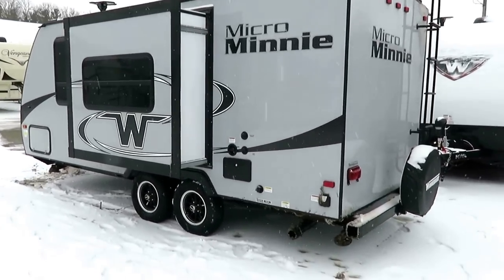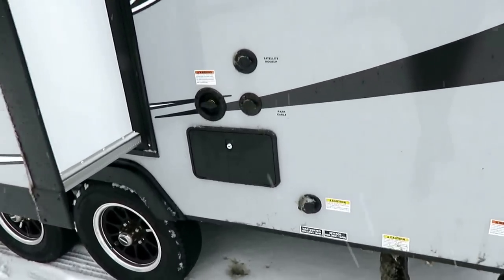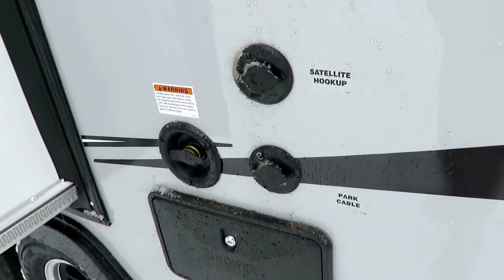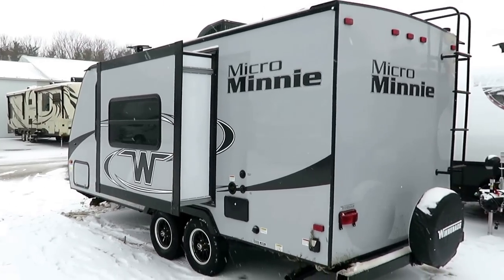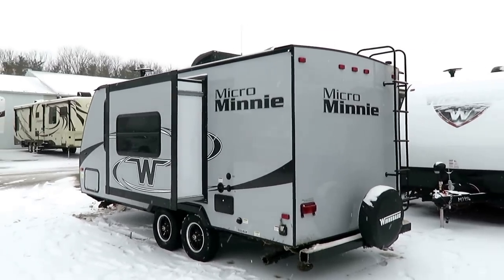I like that all your hookups are in just this rear back corner where they belong. A neat thing: next to your black tank flush and outside shower, you have separate park cable and satellite hookups. That's not normal, even in a lot of fifth wheels. It's just an extra convenience item that they split the wiring for you to do that.